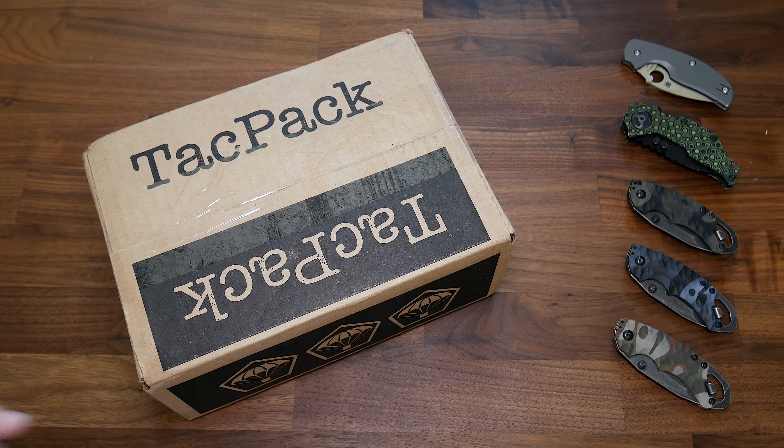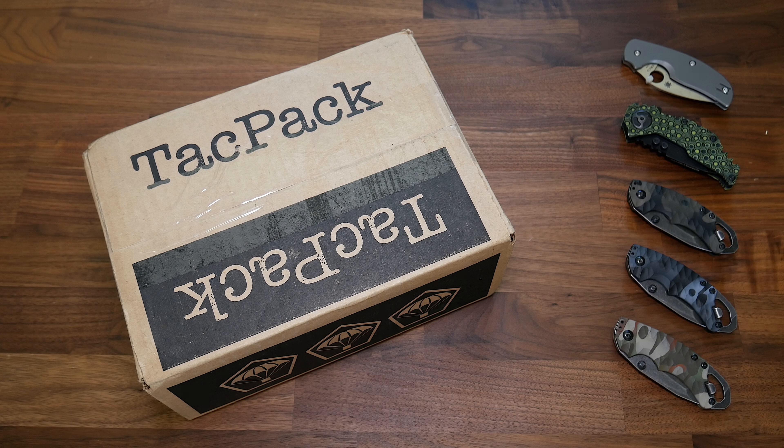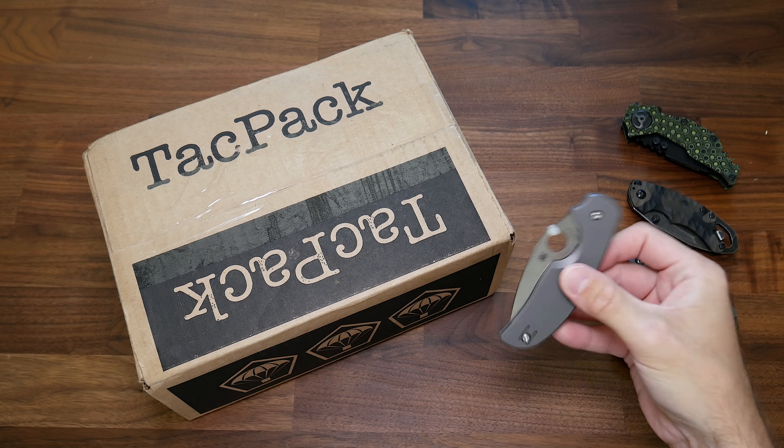Alright, that's enough talking — I've waited long enough. Let's go ahead and get inside this box. I needed a knife for this and I couldn't decide which one to grab so I pulled them all out, but I'm going to go with the Spyderco today because it really doesn't get enough love.